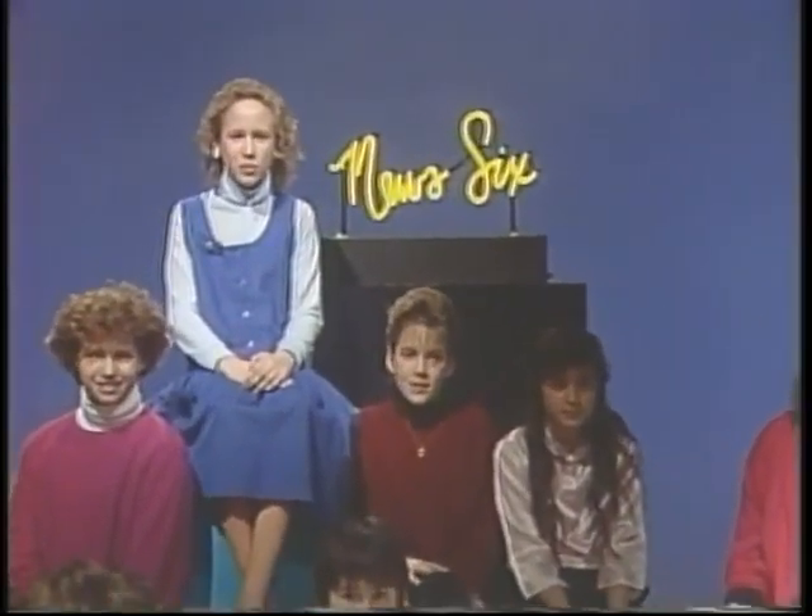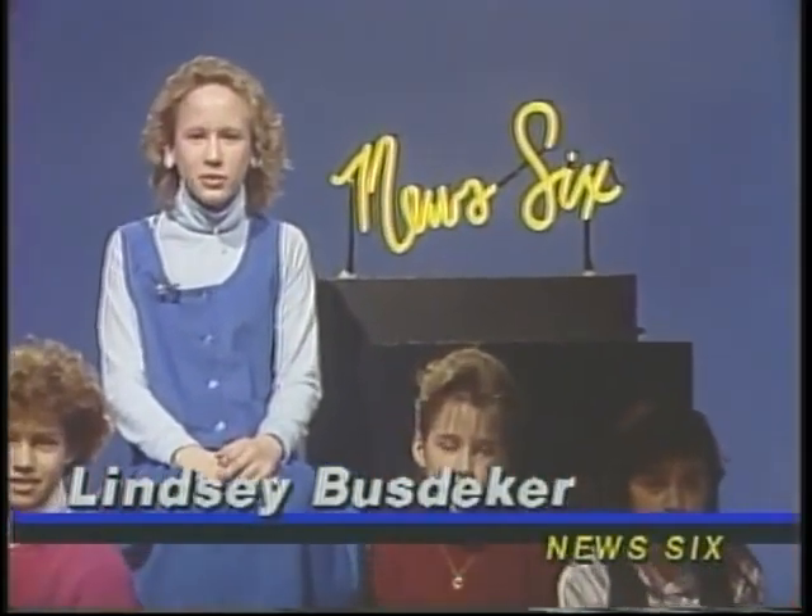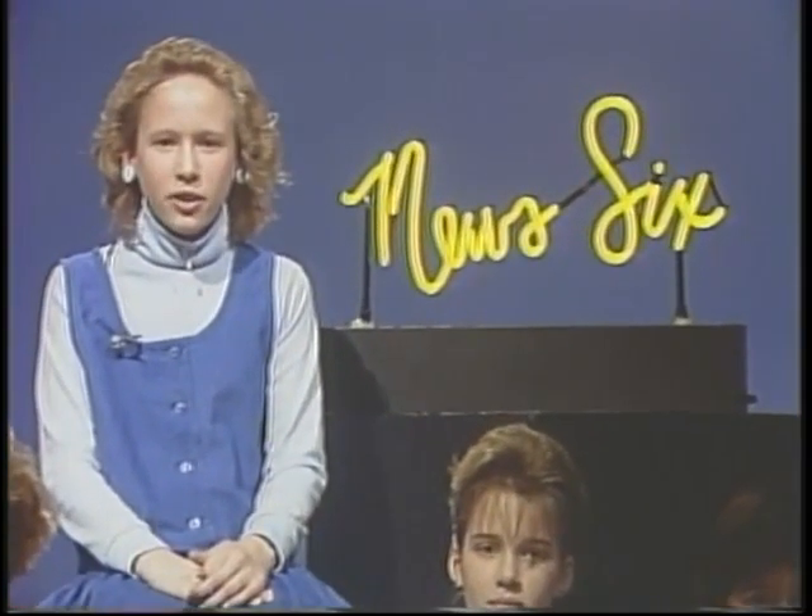Hi, I'm Lindsey Bostecker from Liberty Benton School. Welcome to News 6. With today's first story, here's Shelly Thompson.